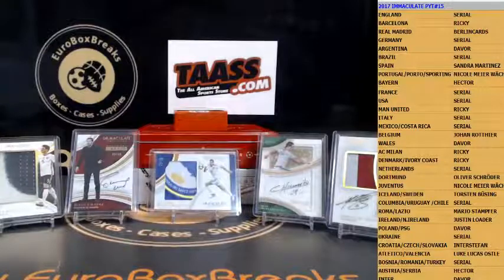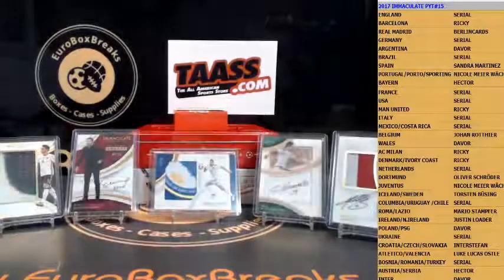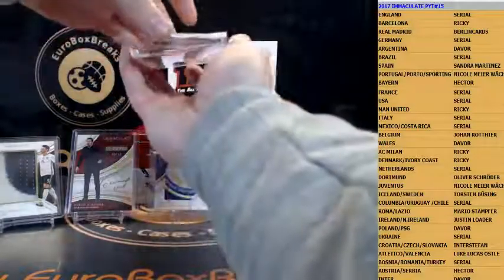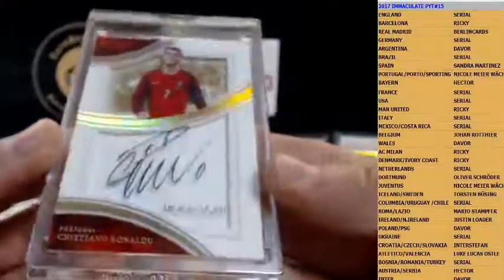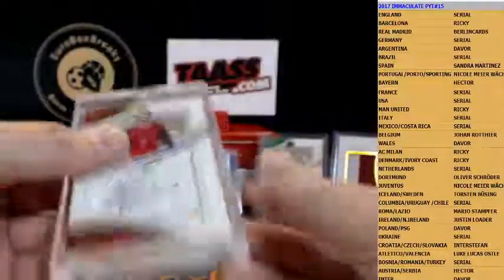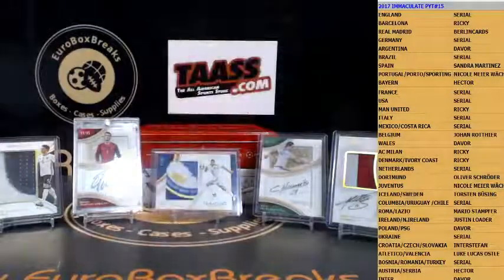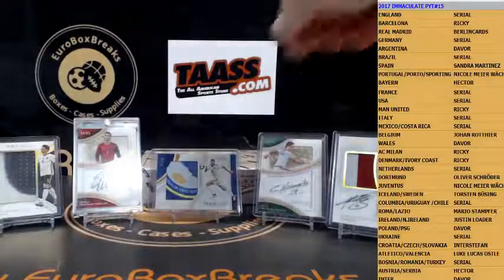For Ricky and Barcelona — nice hit. And we got a big boy coming guys, case hit auto. Congrats — we already know the owner. How about a shadow box signature numbered to 25 — Cristiano Ronaldo, 13 out of 25! Nicole congrats, hitting another Ronaldo in our break. Very nice case so far guys, we got still one box left — everything is still possible, we can still get Shevchenko or any other big player.